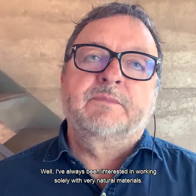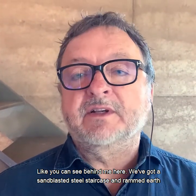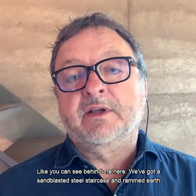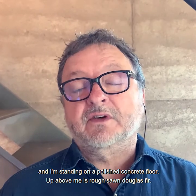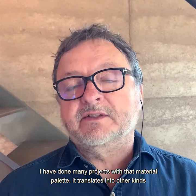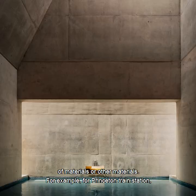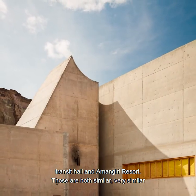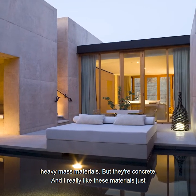Well, I've always been interested in working solely with very natural materials. And like you can see behind me here, we've got a sandblasted steel staircase and rammed earth, and I'm standing on a polished concrete floor. Up above me is rough-sawn Douglas fir. I've done many projects with that material, and it translates into other kinds of materials. For example, for Princeton train station transit hall and Amangiri resort — those are both similar, very similar, heavy mass materials, but they're concrete.